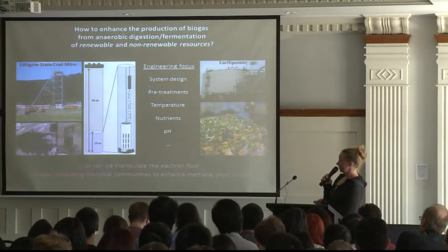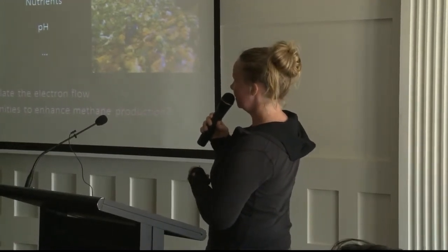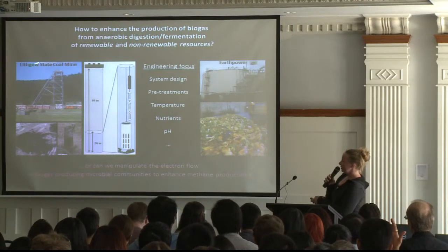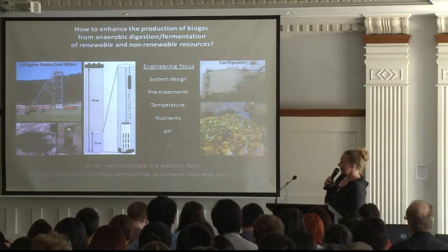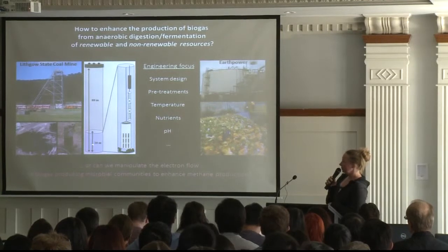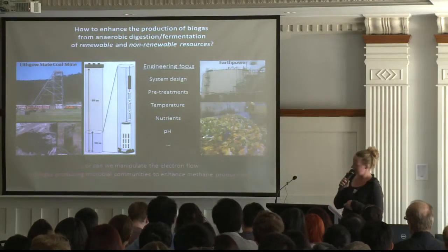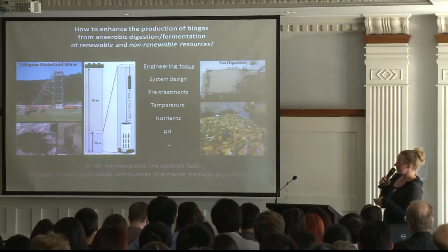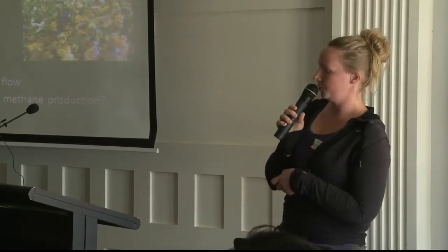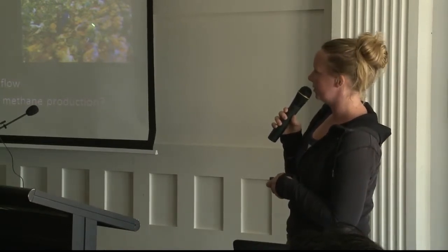Where do we get our samples from, and how did we come to enhance biogas production? We have a field site in Lithgow — the Lithgow State coal mine site. We have five drilled wells in the coal seam. Those wells are 80 meters long with a 20-meter water column. The walls are covered by coal, so we can get our coal samples out of those wells. And we get our renewable energy sources, like food waste, from Earth Power, located in the west of Sydney. It takes up all the food from restaurants and supermarkets in the local area.